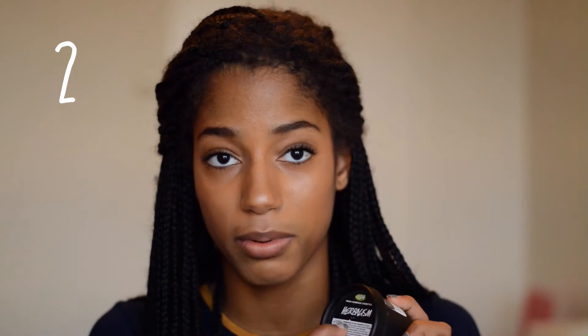Before getting into details, here's a quick overview of my routine. I use Effeclar by La Roche-Posay — it's a gel, and I wash my face and makeup off with it. Then I scrub my face with Herbalism, wash that off, and spray my face with the tea tree water to get rid of any excess makeup and get into the pores. Then I moisturize and get rid of blemishes with Effeclar Duo by La Roche-Posay.